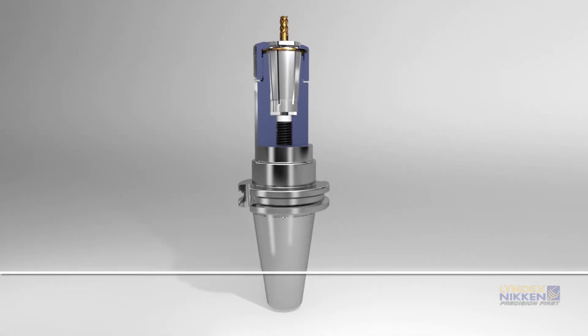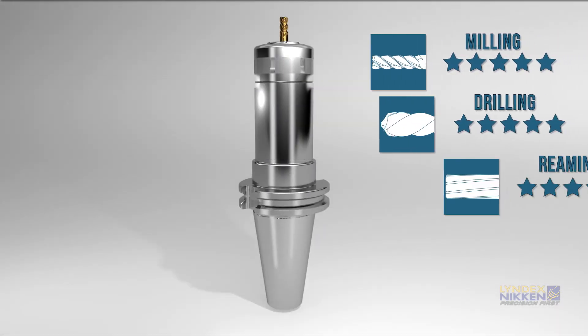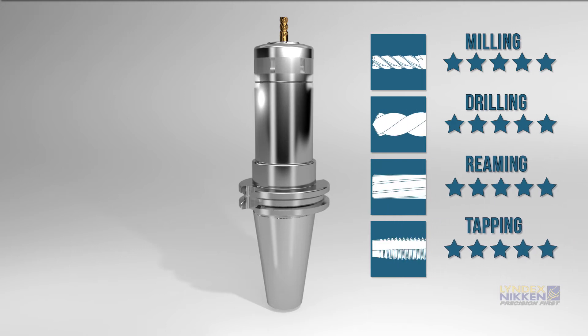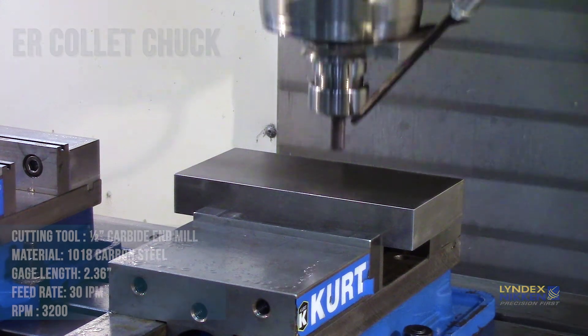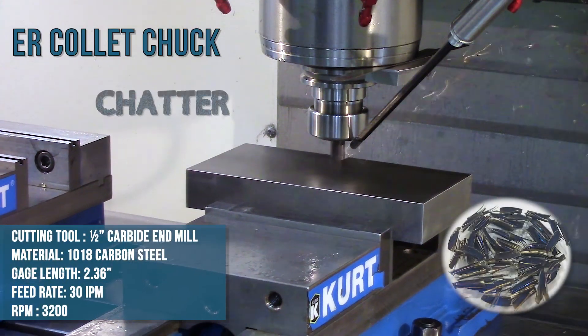The thin design further contributes to the added rigidity due to its short length when compared to traditional ER bearing style nuts. The combined benefit makes the Niken SK Collet Chuck the ideal tool for all applications.